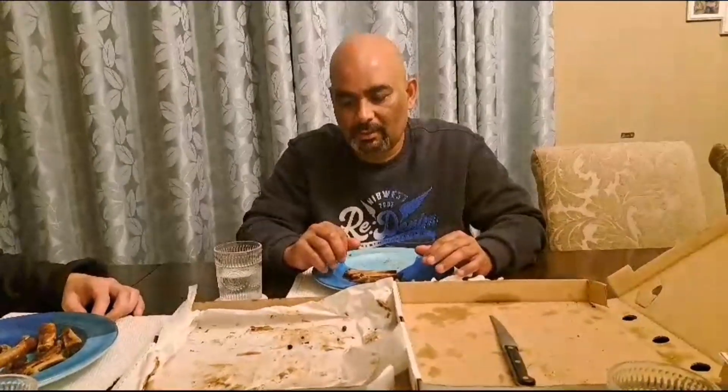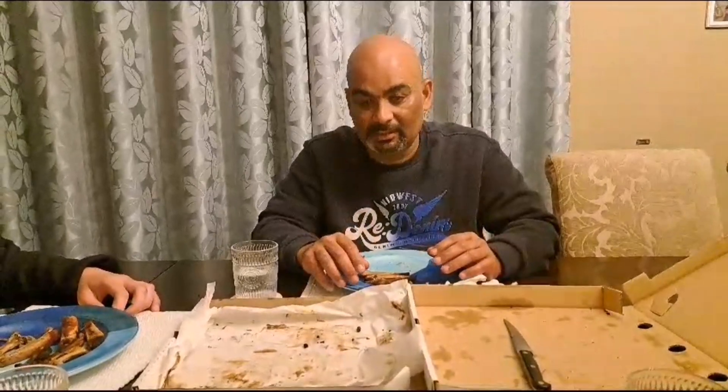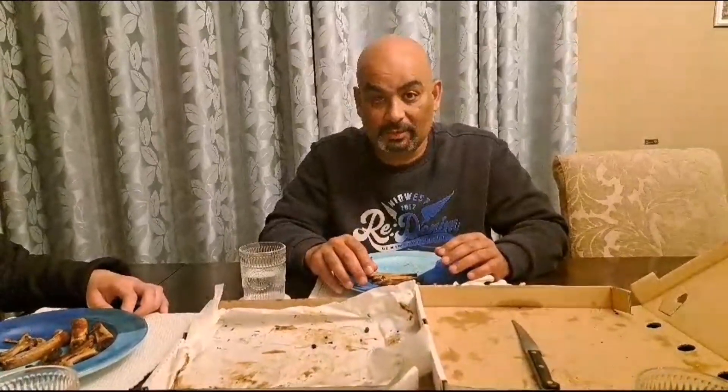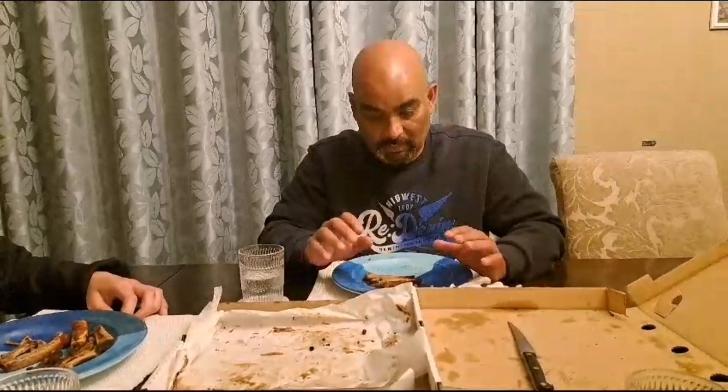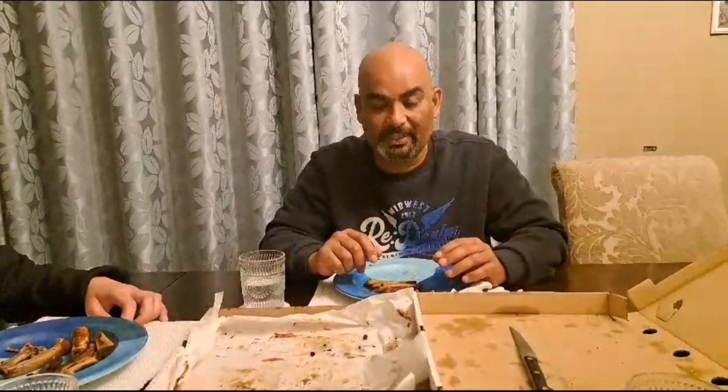The ribs were nice and saucy — it wasn't a smoky rib but it was very tasty. It was very nice. I'm very happy with it. It was worth the drive and the price wasn't bad either. It was 220 rand for a decent sized piece of rib — I think it's 400 grams — plus sausage, wings and chips, which is value for money.